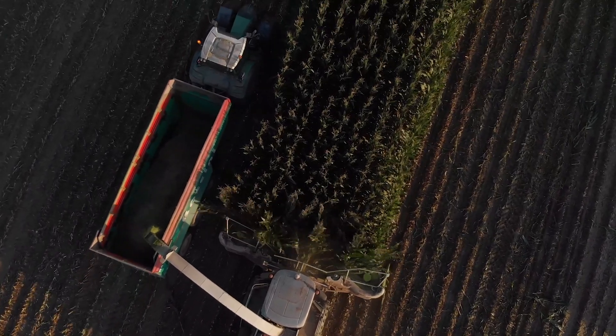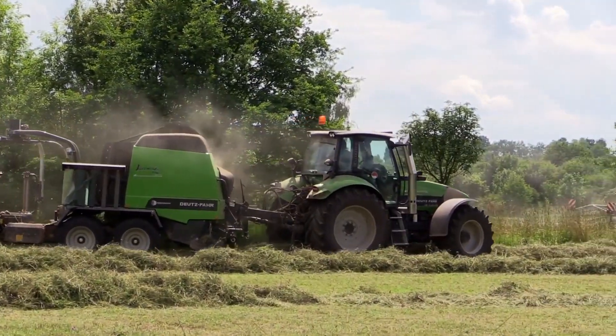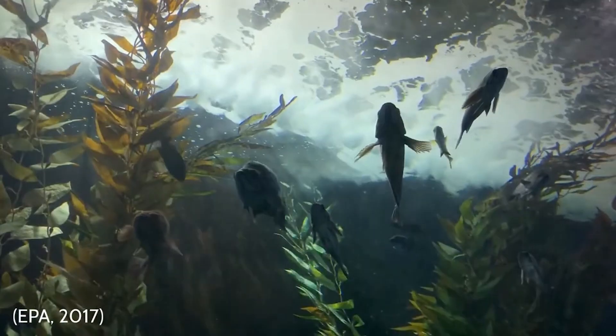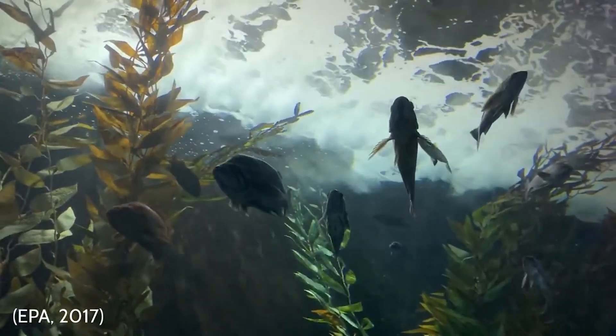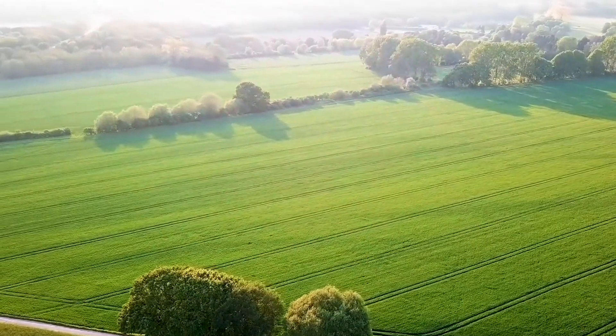Agriculture produces one-quarter of the world's greenhouse gas emissions, more than transportation or industry. Fertiliser and animal waste don't stay on the farm, but wash into rivers, lakes and oceans. We need more sustainable ways to grow the food that gives us life.